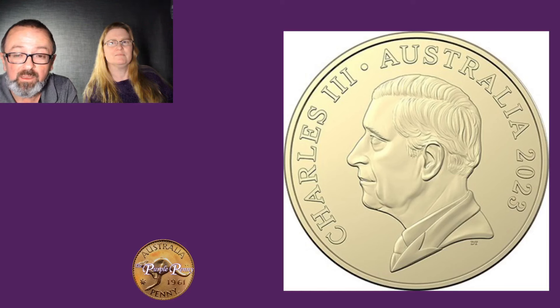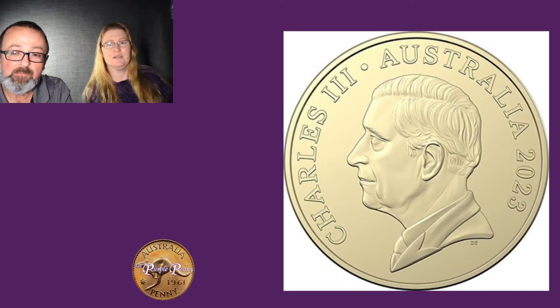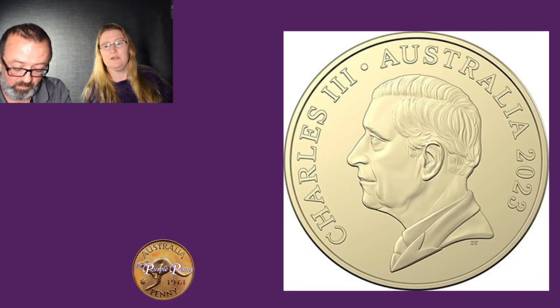A lot of people seem to think the eye was quite flat. The Mint said that the $1 mob of roos would be the first to enter circulation, and they would begin putting the portrait on non-circulating collector coins in May next year. So we will continue to see the memorial effigy of Queen Elizabeth II for a little while. There's no news yet on what will be on the 2024 Mint and Proof sets — that will be interesting to see.